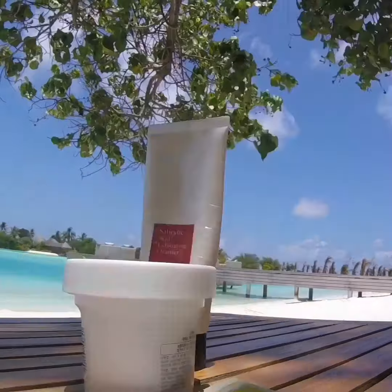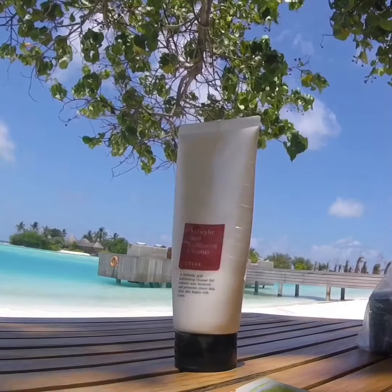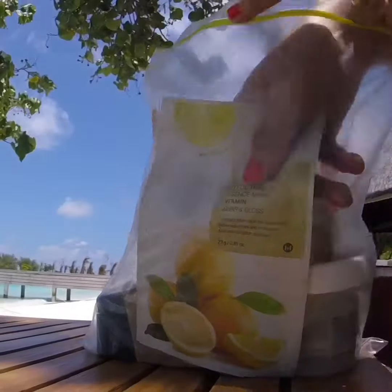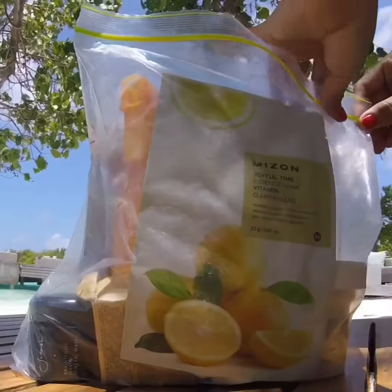I have this face wash — this is COSSE-REX brand, I love this product. I also have this wash-off face mask by Skinfood. I also brought some sheet masks, and I put them all in a Ziploc. This is very useful, especially when you're traveling.